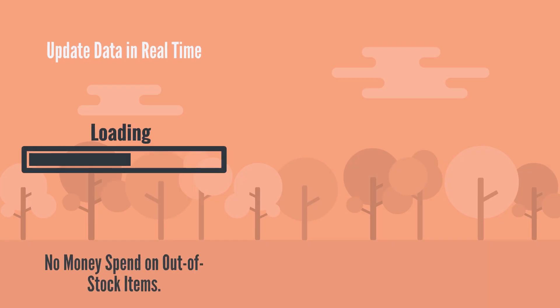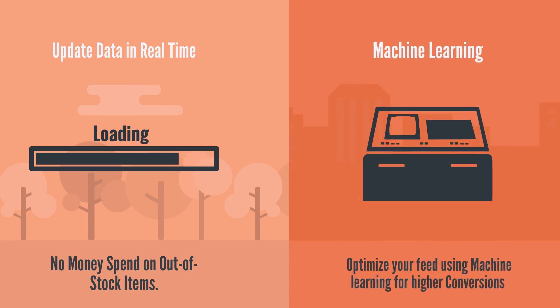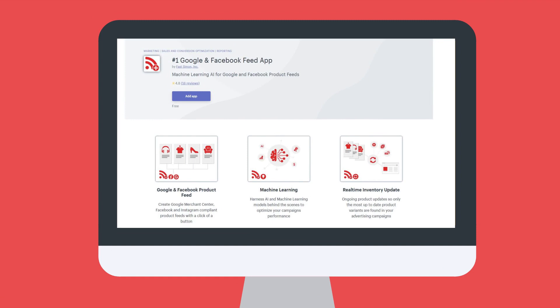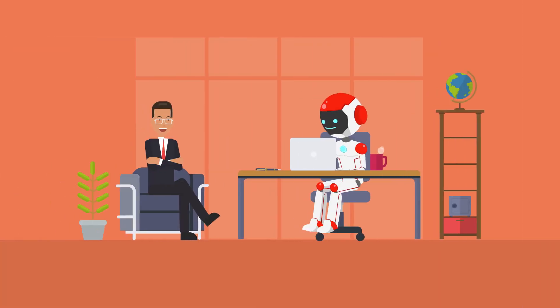You not only update your data in real time, which will save you a lot of wasted dollars on out-of-stock products — our app will also optimize your feed using machine learning for higher conversions. After installment, the Google and Facebook feed app automatically creates an error-free feed. Just imagine your competitors trying to keep up with updating and optimizing their data while you have an AI robot working for you 25 hours per day.